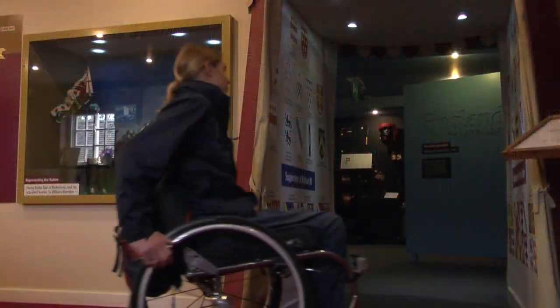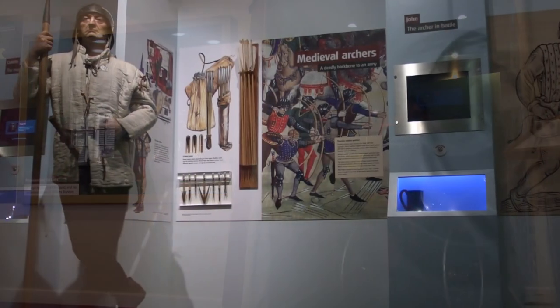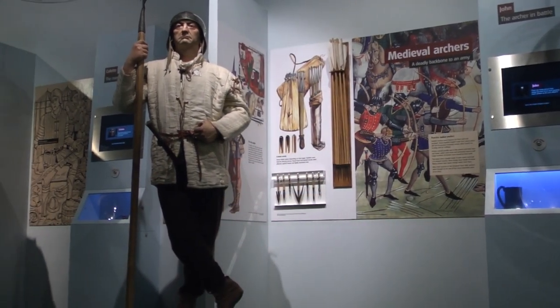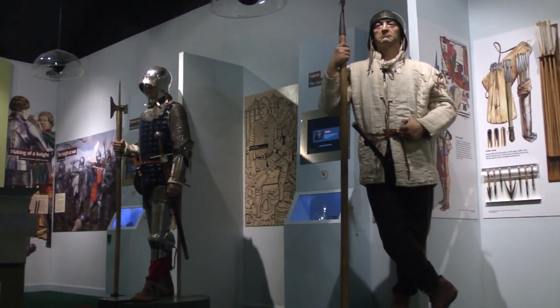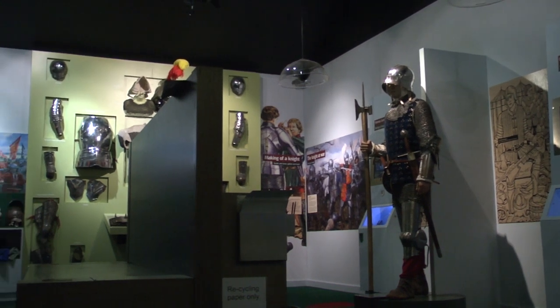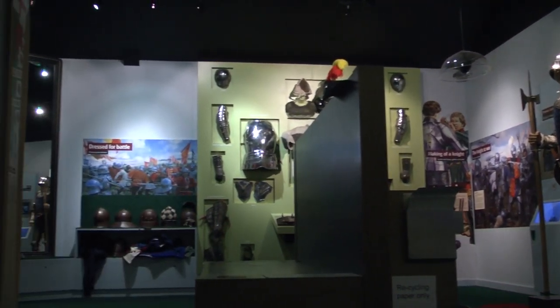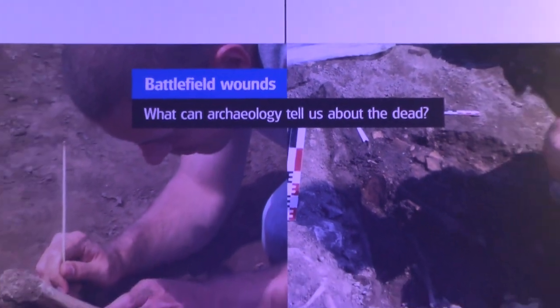The main exhibition at the Heritage Centre gives visitors the opportunity to explore the drama of the Battle of Bosworth, where Richard III died and Henry Tudor became king on the 22nd of August 1485. In this interactive exhibition you can find out more about the battle, the people involved, try on some of the armour, and discover how they found the location of the battlefield.